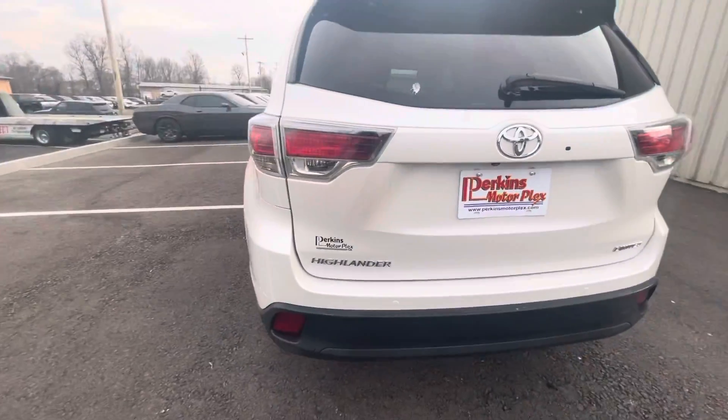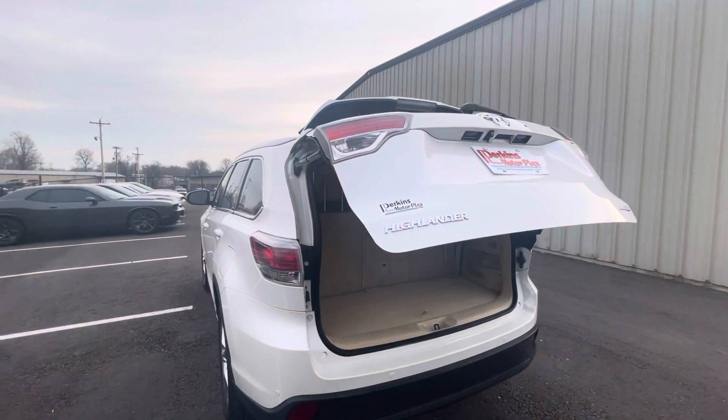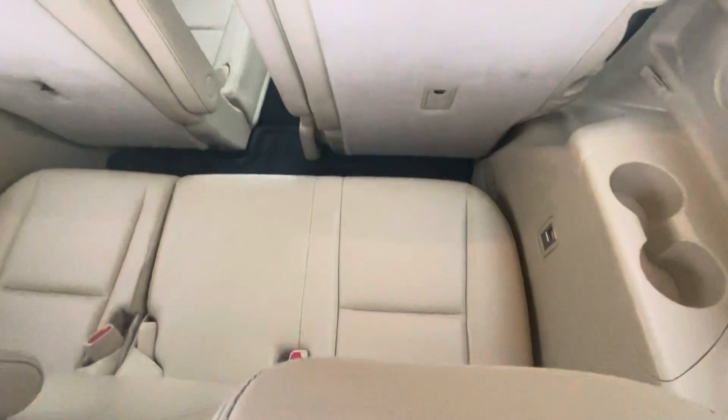We'll check the lift gate here, make sure that's working properly. Looks good there. As you can see, nice cargo space even with the third row seats up — of course those would drop down and create some more space.